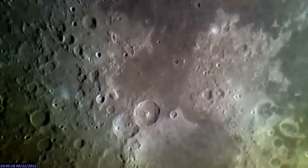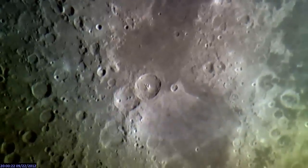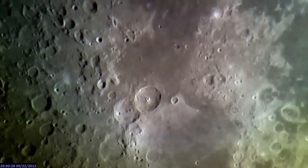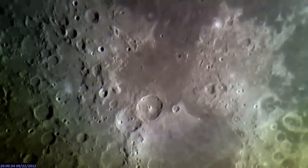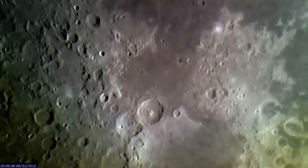One step for man. One giant leap for mankind. By the way, there's a crater right there that also interests me. This crater here is called Theophilus Crater.